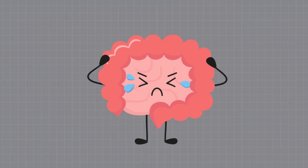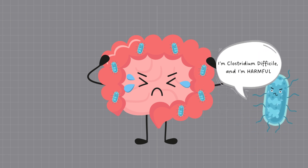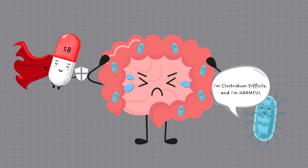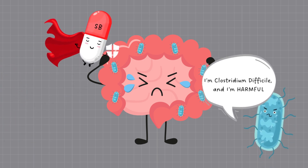Antibiotics can create an opportunity for the growth of Clostridium difficile, a harmful bacteria. SB probiotics have been shown to be effective in preventing and managing C. difficile infections.